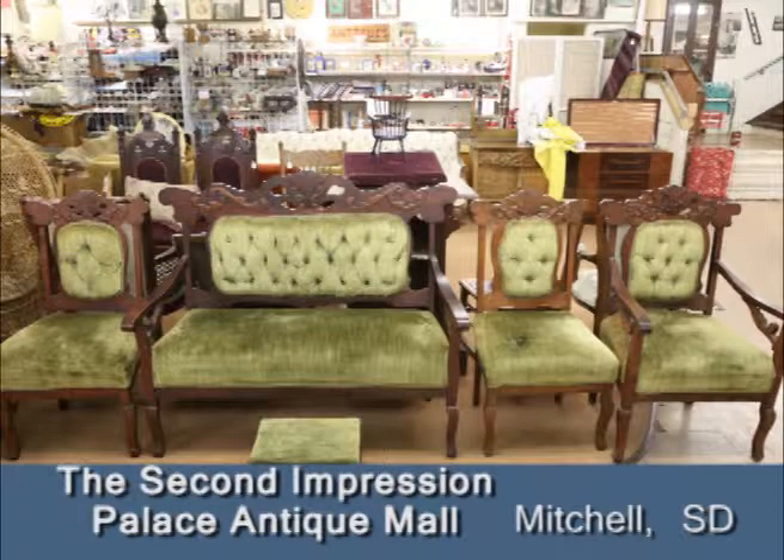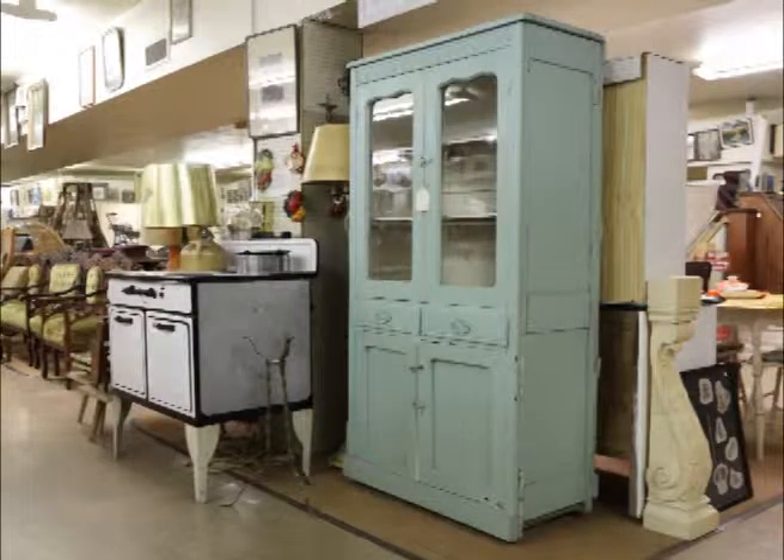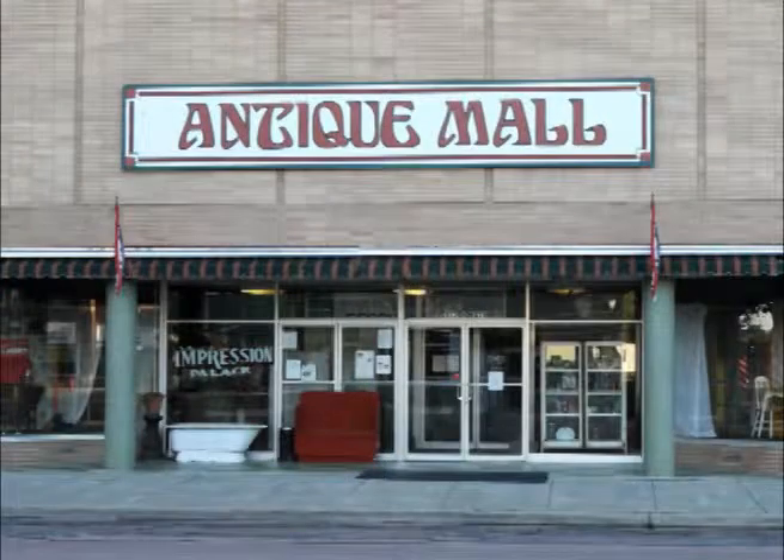The Antique Mall is conveniently located just one block south of the world's only Corn Palace. So while you are in Mitchell, stop in for a fun trip down memory lane. And best of all, you can take a memory home with you. The Second Impressions Palace Antique Mall, Mitchell, South Dakota.